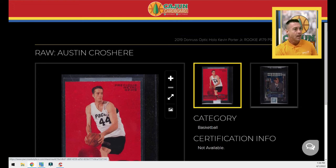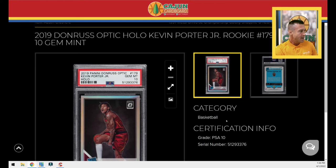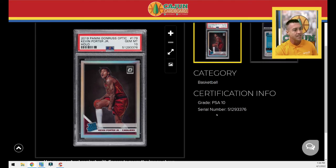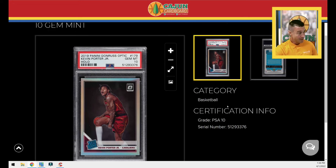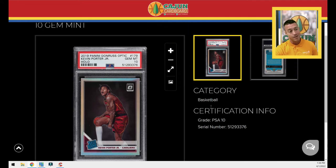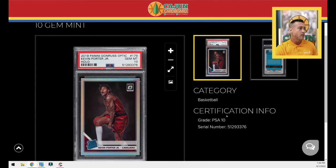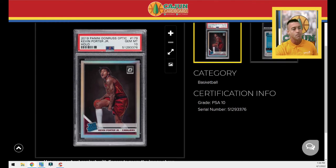I'll get them slabbed at PSA, God willing. Next, as you guys know, I'm a huge Kevin Porter Jr. guy. I picked up this PSA 10 for 60 or 65 bucks. There have been some really cheap KPJs slipping through the cracks. I'm not saying go out and buy his base Prism or base Select or Optic, but silver is the new base, holo is the new base — that's my new theory. These are going to be the investment pieces.